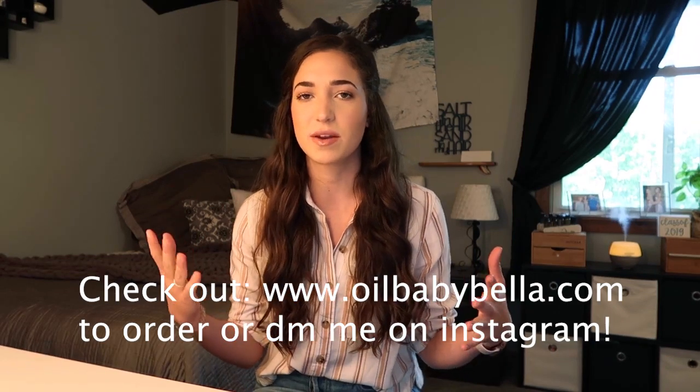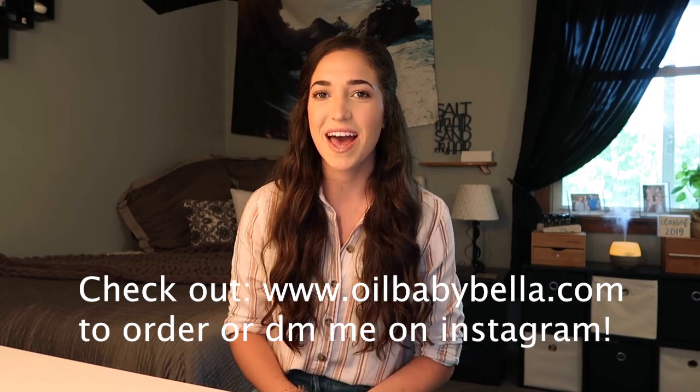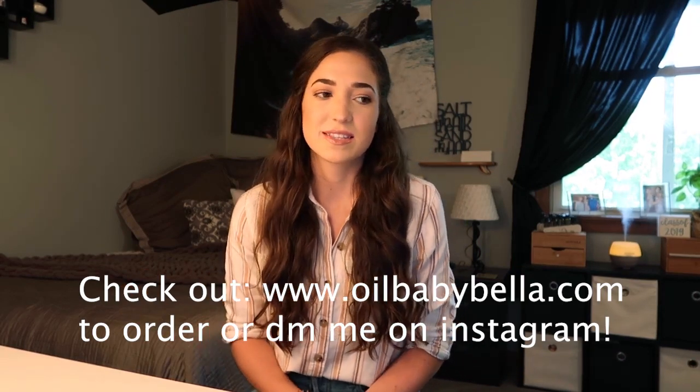I did probably a little bit more than these 10 ways, but that's just kind of my lifestyle, so I wanted to give you something to start with, and then I'll continue doing videos with more in-depth things that I do with oils. So let's get started.